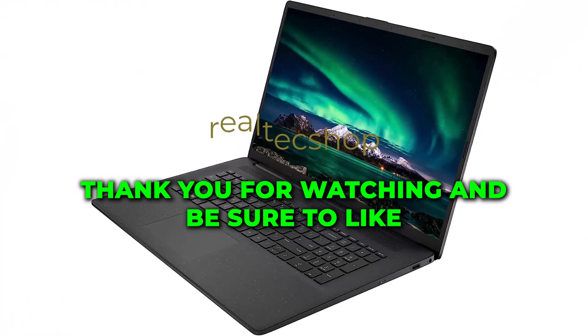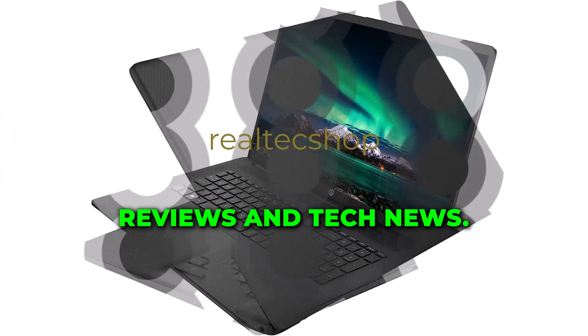Thank you for watching and be sure to like and subscribe for more laptop reviews and tech news.